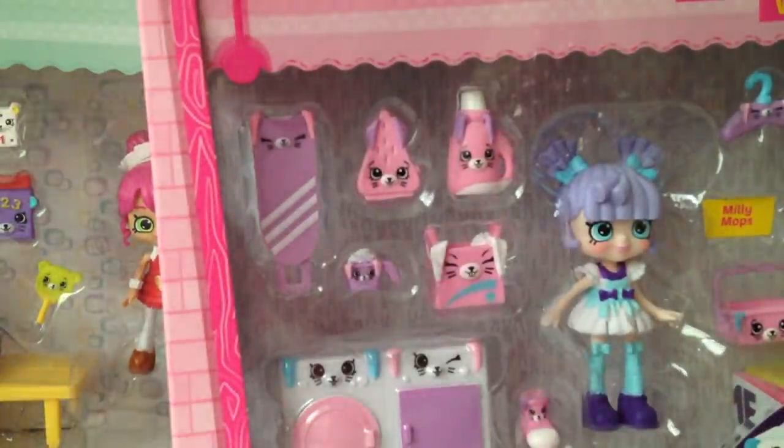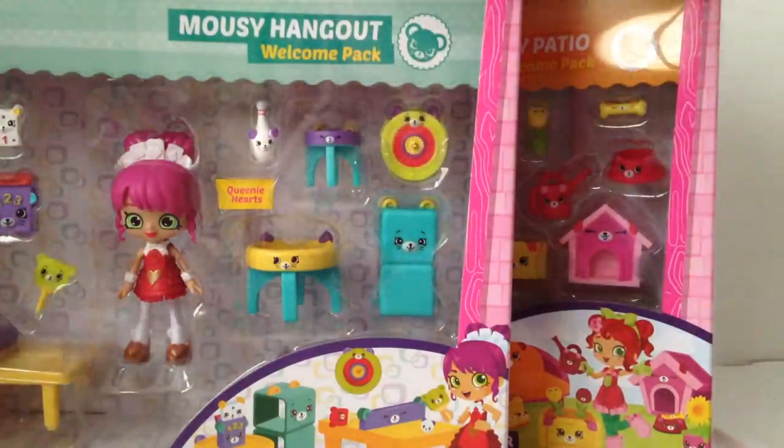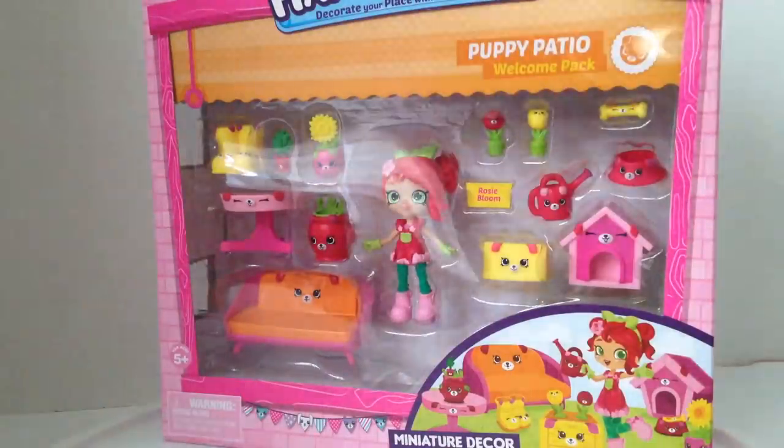And if you didn't see the last video, part one, that's when we opened up the new sets like the Party Studio, the Game Room, and Mousy Hangout, as well as the Pool and Sundeck. So I think I'm going to start out with the Bunny Laundry Room, then go to the Mousy Hangout, then the Puppy Patio with these new dolls.